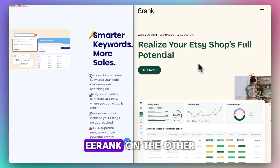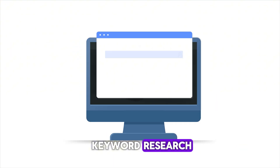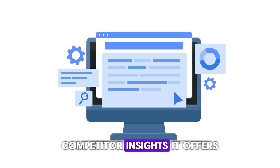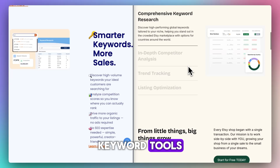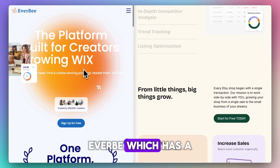Erank, on the other hand, is the SEO-first tool. It's built for deep keyword research, listing optimization, trend tracking, and competitor insights. It offers listing audits, keyword tools, volume and trend metrics, and listing grades.